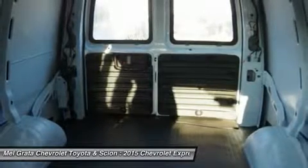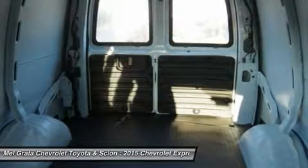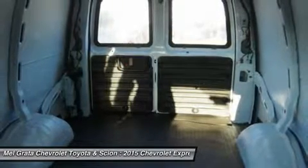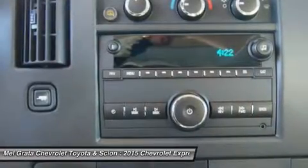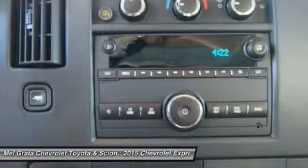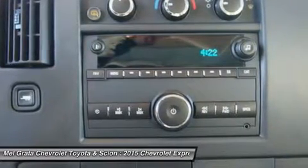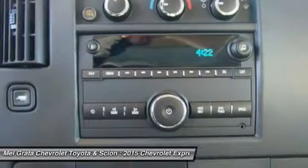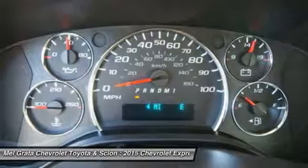In the Express cutaway 3500 and 4500 models, you will get a solid foundation for the finished vehicle your upfitter will complete for you. The Express cutaway can be upfitted to become various vehicles like a school bus, shuttle bus, ambulance, service vehicle, and more. It also gives you the choice between gas and diesel engines, and has anti-lock brakes and dual front airbags.